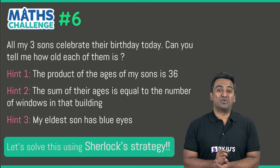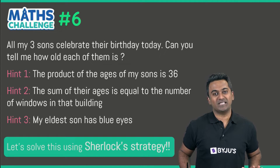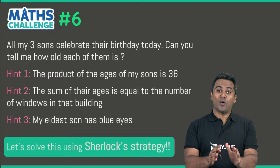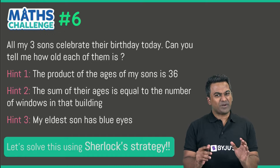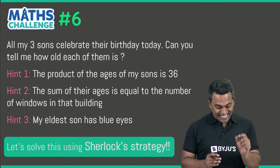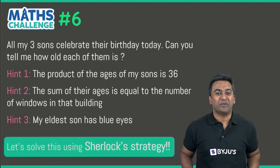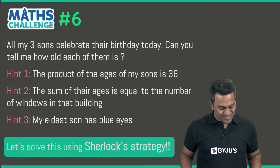Hello and welcome to the sixth math challenge. This right here is my favorite problem in the world. If somebody tells me to summarize the process of solving a math problem with one question, this is the question I'm going to select — because this is purely magical.